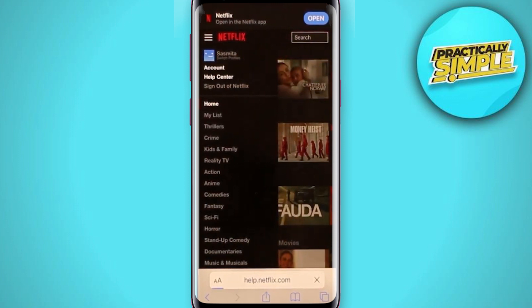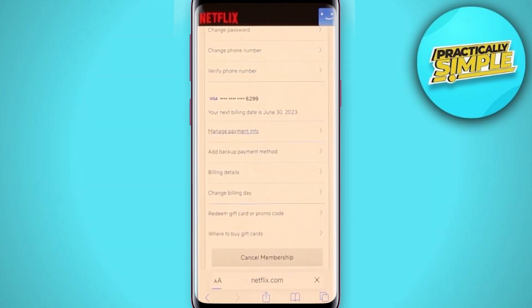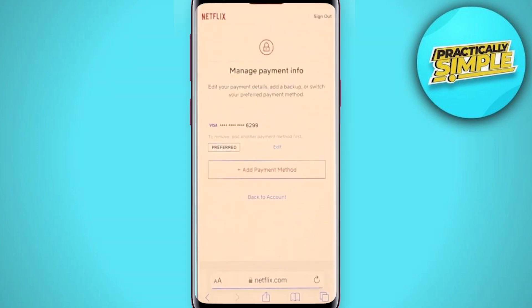If you can still log in, tap on the three lines icon from the top left and go to the option called Account. Once you go to Account, you will be taken to a page where you can see all of your billing information. From there, tap on Manage Payment Info.